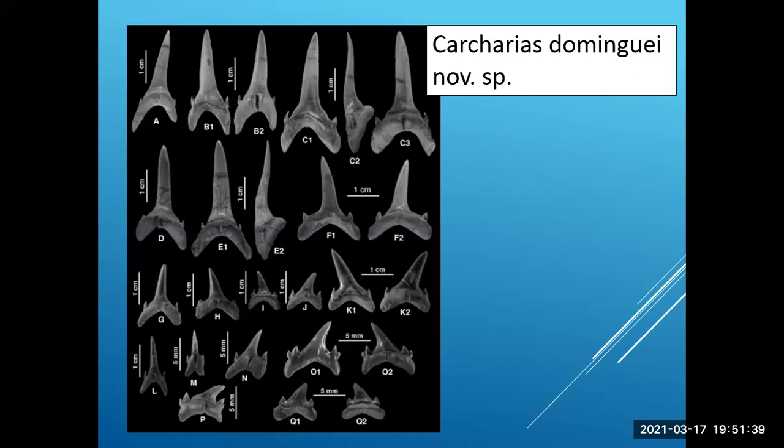You can see they all have the nutrient groove here that takes the nutrients into the tooth to keep it growing. That's pretty interesting.